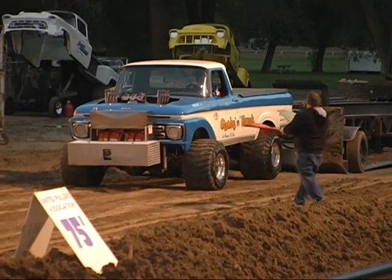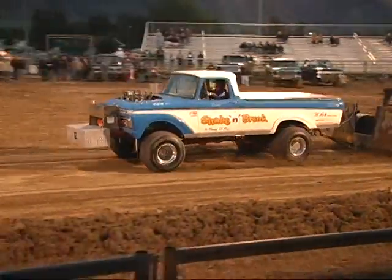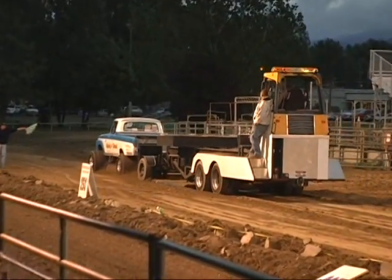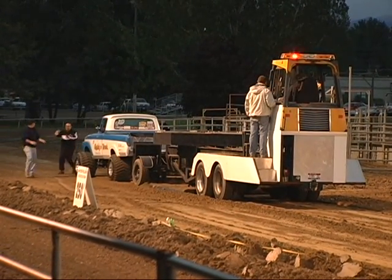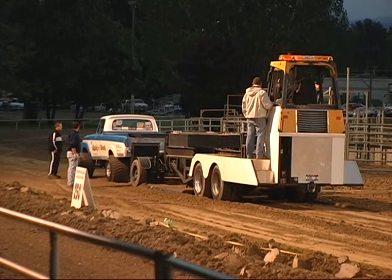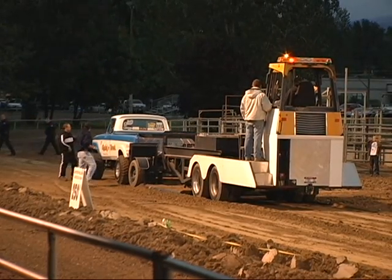Green light, green flag! She never ran out of power at the end — I think they'll leave things alone so the rest of them have to catch her. 290! She sets the bar at 290. Will she run again? She has that option and we're about to see.